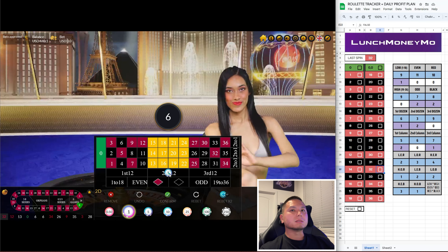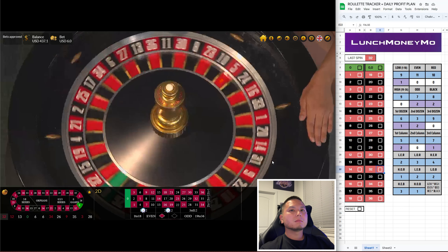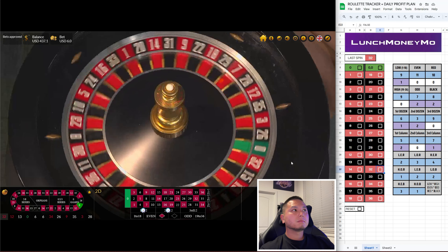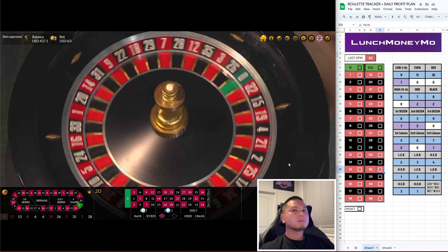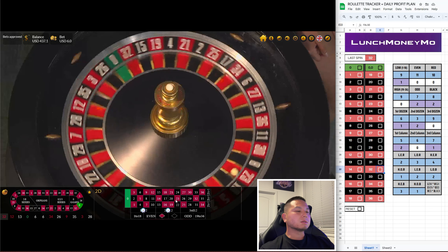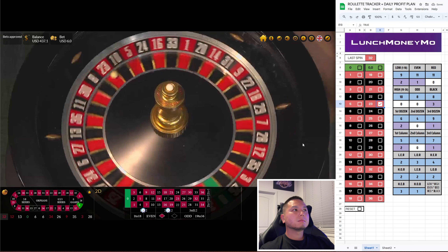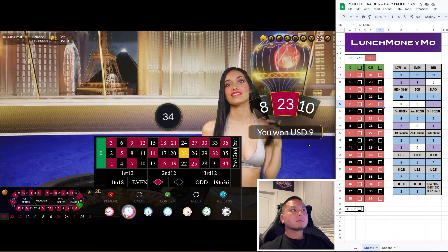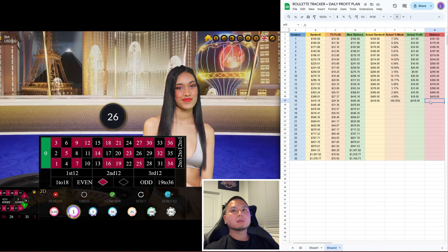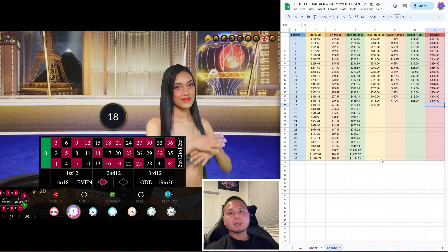Alright, let's do $3 on the second dozen and $3 on the first dozen. Come on, load number. 23 is good, let's go! Alright, cool — I think I reached my goal, got my balance at $446, so I made $28 today. Hopefully you guys enjoyed the video. If you did, make sure to drop a like, subscribe to the channel, and I'll see y'all next time.